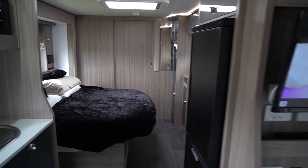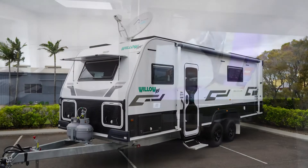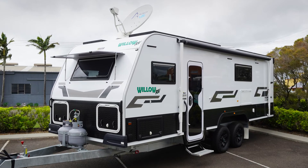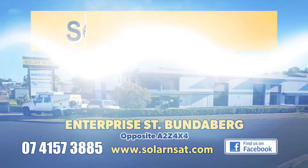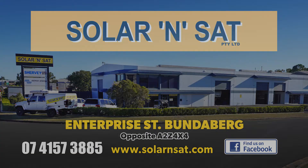As you can see, this caravan is all the comforts of home, ready to go whenever they want, wherever they want. If you're interested in solar, lithium power or satellite TV, come and see us at Solar and Sat, Enterprise Street, Bundaberg.